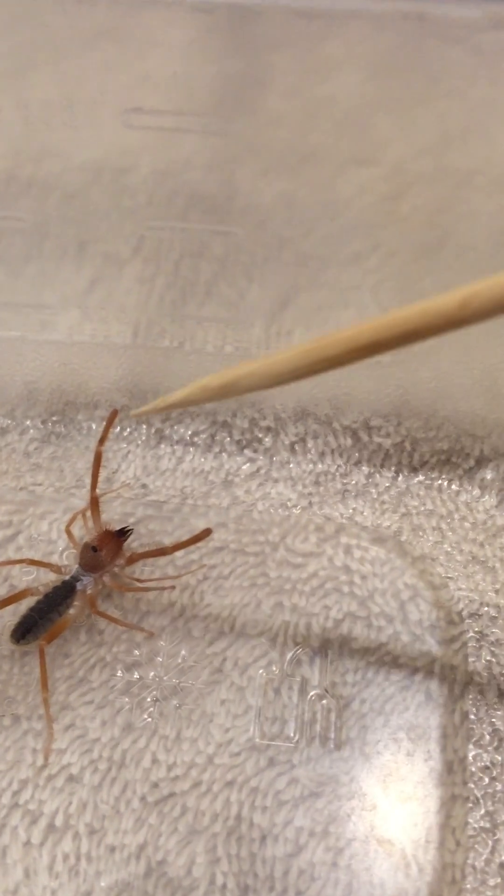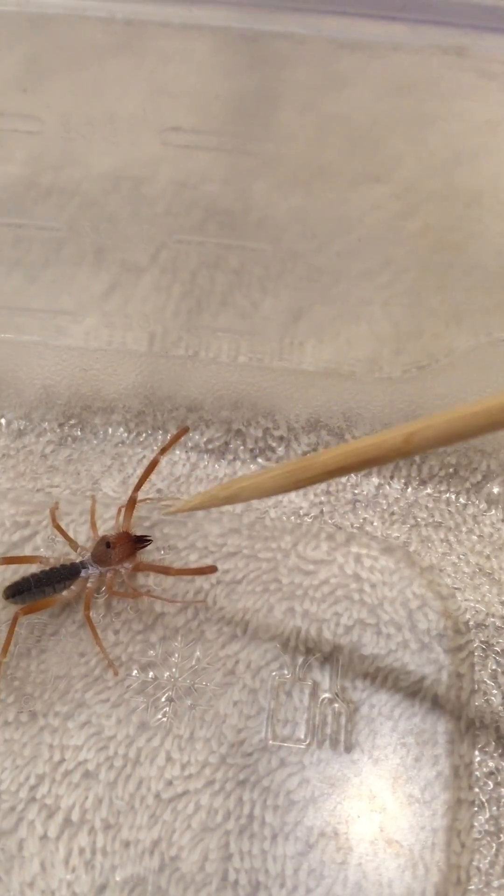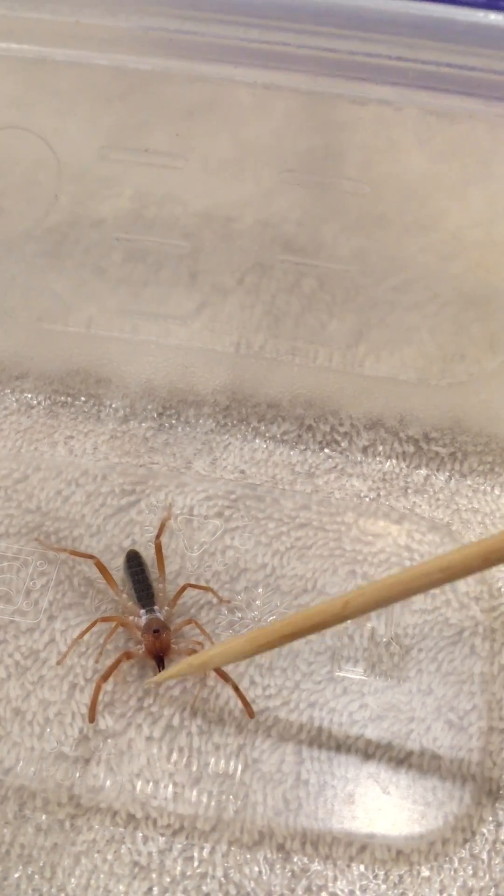Those front appendages — I don't think they're legs — are certainly scary looking. I'm going to touch it a little bit so you can see how he lunges up. In the hallway when I almost stepped on him, he was jumping up at my feet and doing somersaults — very aggressive. Now that he's been confined to the container for a few minutes he's getting a bit subdued, though I'm being very gentle and not poking or hurting him at all. He's more interested in attacking this stick at this point.